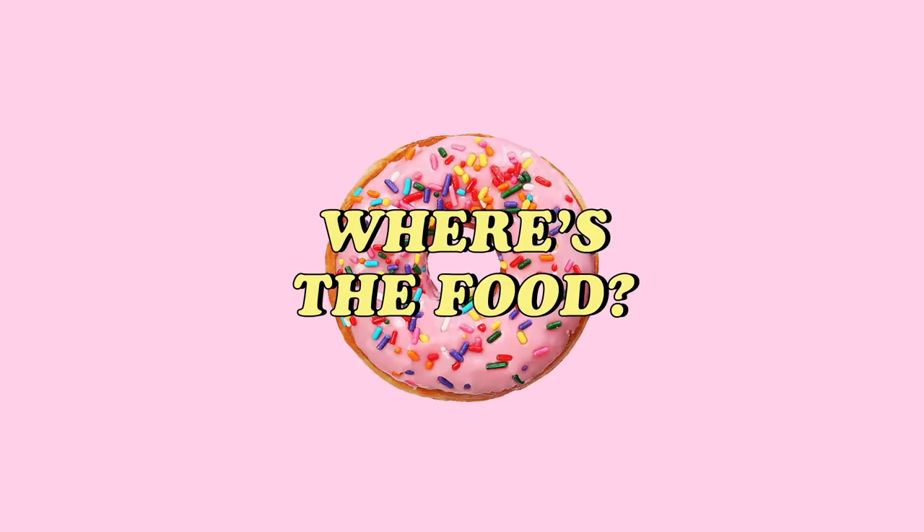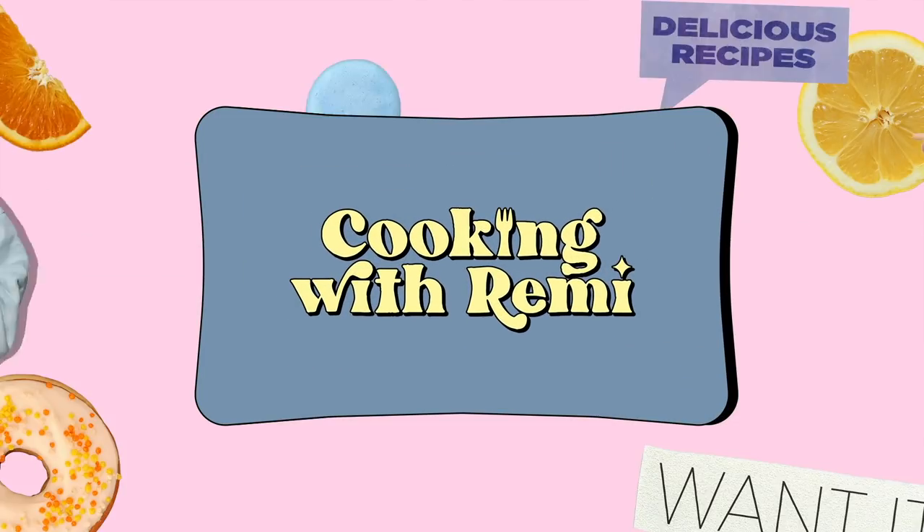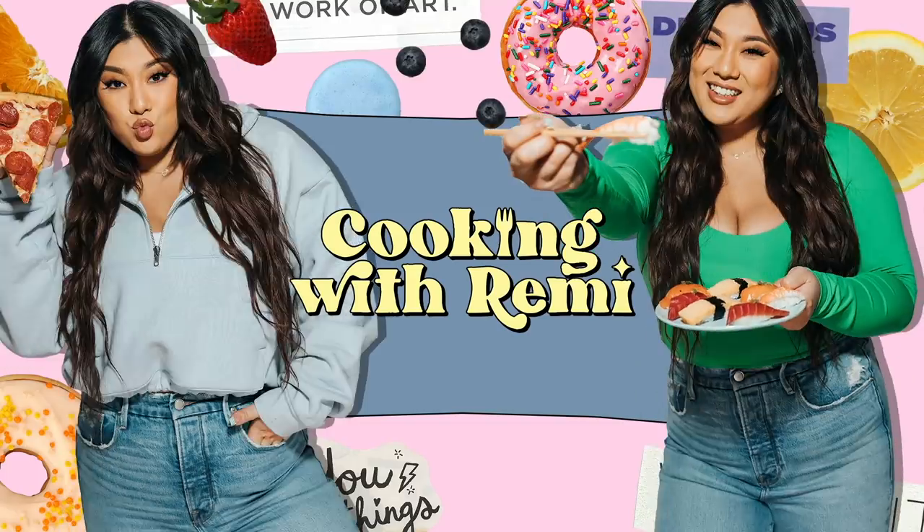Hey guys, and welcome to season two of Cooking with Remy. Hi guys, I've missed you so, so much. I hope you had a wonderful holiday season and we are kicking off season two with something easy, simple, actually something that a lot of you guys have asked for. Today we are channeling our inner Rachel Ray with easy, healthy, 30-minute meals. These are perfect if you set a New Year's resolution to be on your health grind, great if you're back to work with a crazy schedule. They are delicious and hearty and comforting and all the amazing things.